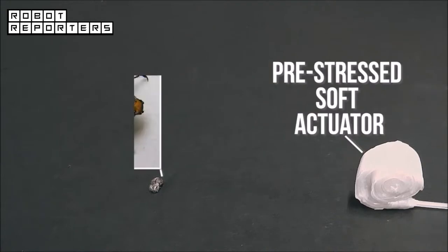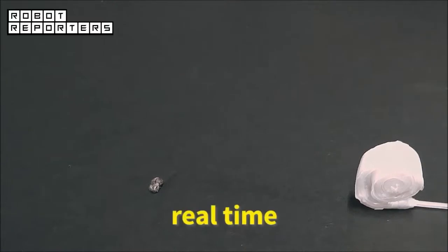The robotic chameleon tongue is capable of expanding five times its own length, catching a live beetle, and retrieving it in just 120 milliseconds.